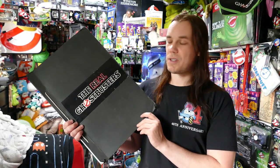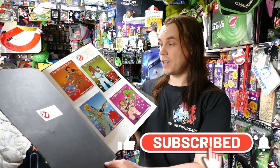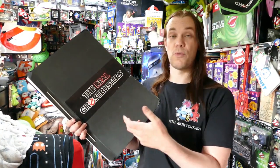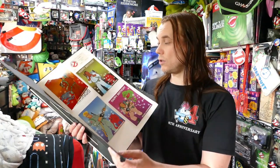Hello, Darren the Magic Ghostbuster here with something very cool and a little bit unusual in this video. This is the Salesman Sample Book for the Real Ghostbusters birthday cards. A Salesman Sample Book is basically a book that was made for reps from the company to go and show off their products to potential retailers and clients, and this is what they would have looked like.